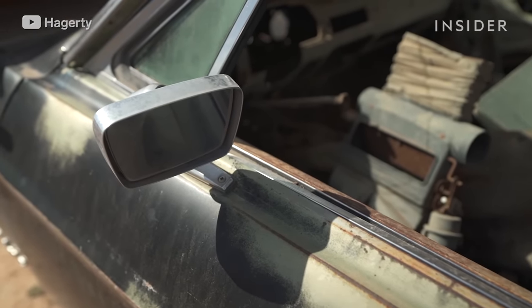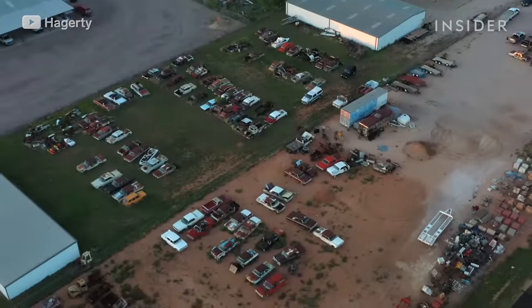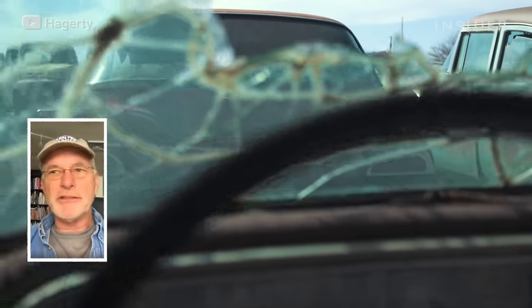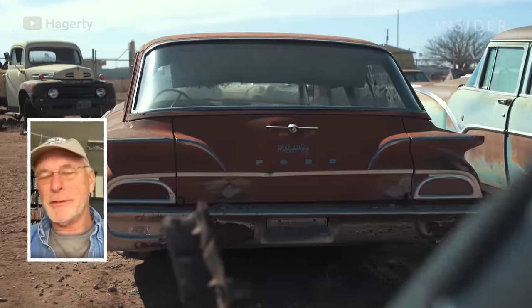We're riding around looking for cars in a commercial area in Midland, Texas, and there's a field full of mostly Fords. The owner, Tom Cross, who owns a swimming pool business — that's his private little empire of cars. He goes and drags them home, and they've been there for 20, 30 years.